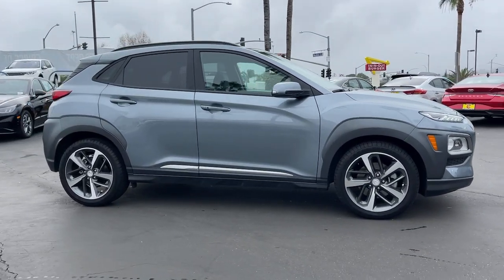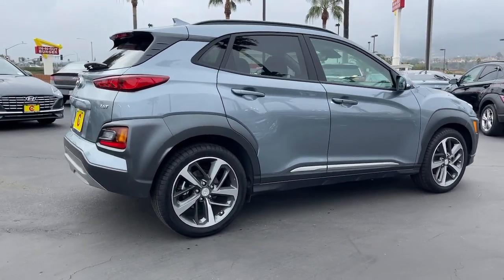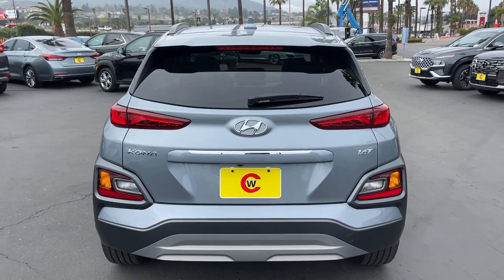Can you see yourself in the 2023 Hyundai Tucson? Choose the compact crossover that delivers an outstanding combination of quality, comfort, and safety — the Tucson.